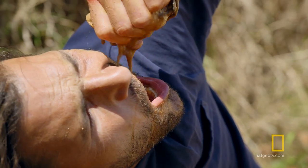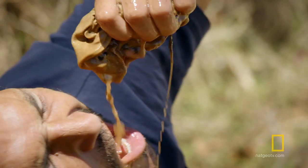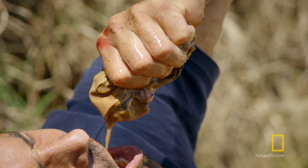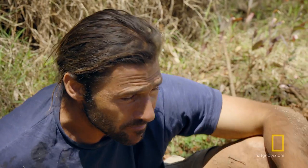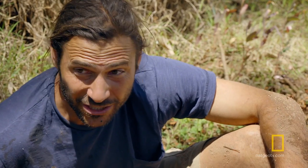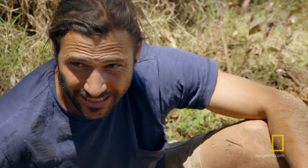I may not find any more water today, so I need to make the most of this. Basically, I'm held hostage to this water hole until I get my fill — as much as I can drink — because I don't know if I'll be this lucky as I keep moving on.